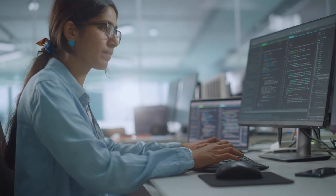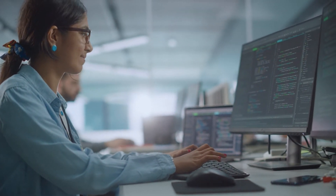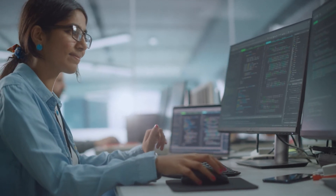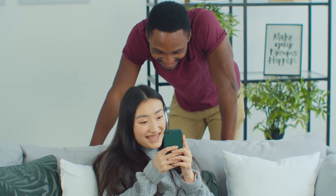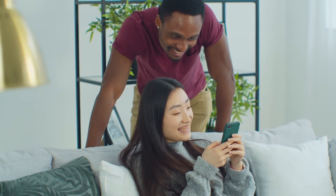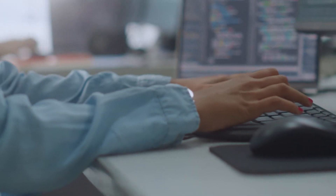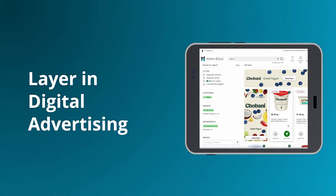With the Mercatus Digital Commerce platform, we're constantly improving search efficiency for our grocery retail clients through new data training and synonym inputs. To make search even more relevant to your unique audience, you can decide on search rank and matching rules for your site. And when you layer in our digital advertising and personalization solutions, you'll see increased basket sizes from showcasing the brands and products your customers love.